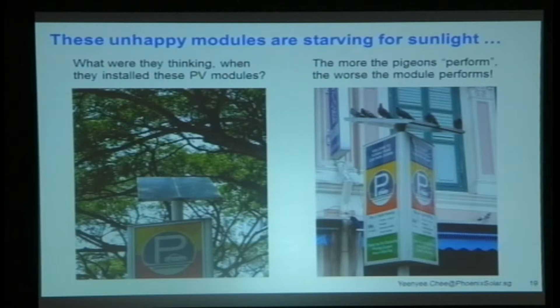Some real-world examples of PV systems in Singapore with shading issues. In one case, you could say it was planned, but the tree was there well before the module was — so somebody obviously wasn't looking. On the other side, there were birds sitting on the modules. And I tell you, bird poop sitting there for one week with no rain — it sticks.